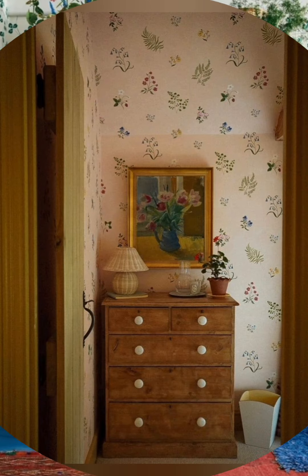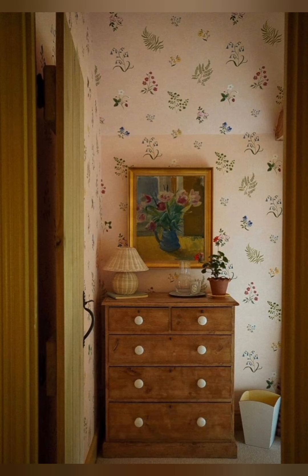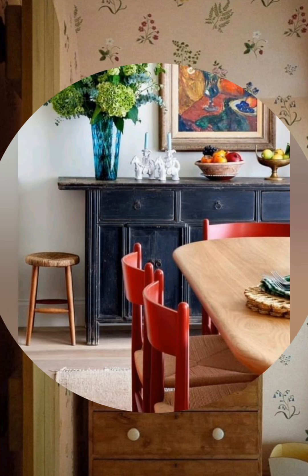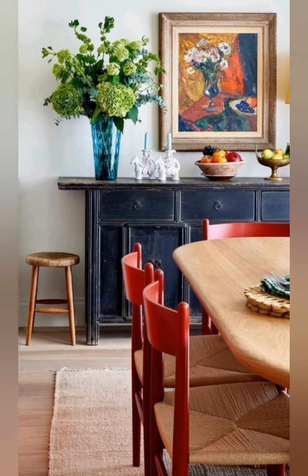Maximize natural light. Enhance natural light by using light-colored curtains and mirrors to reflect light around the room. This makes the space feel bigger and more open.